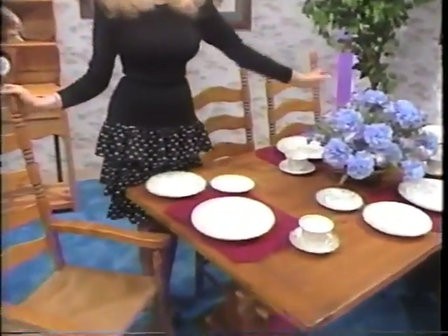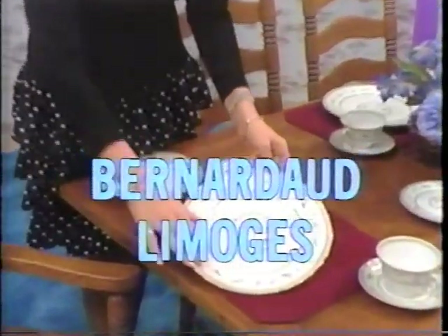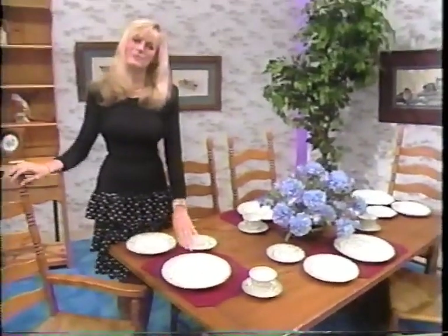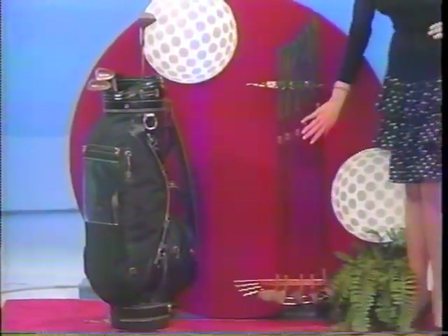And for a lovelier table, this new dinnerware — Bernardo Limoges, floral designs interpreted for today's lifestyle from Bernardo Limoges. A prize package of eight irons, one metal wood, and one putter — golf bag included.